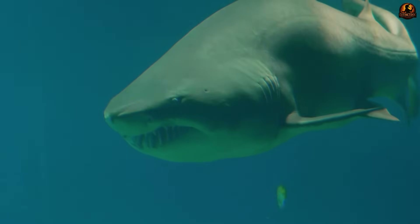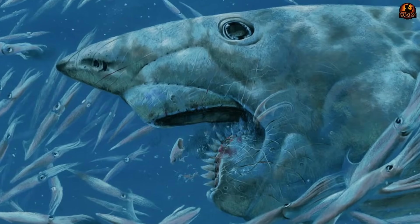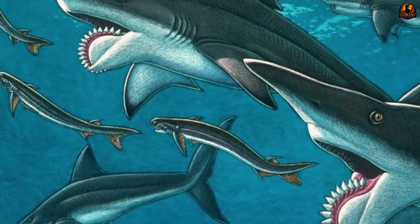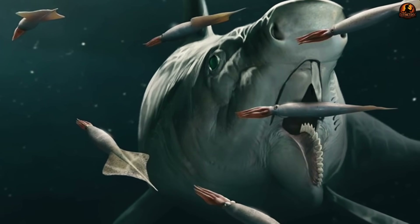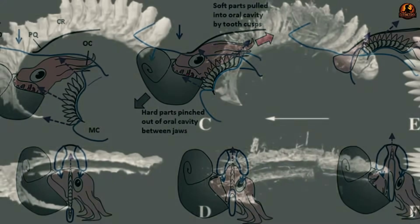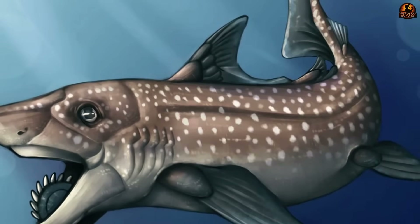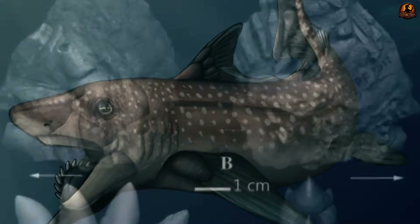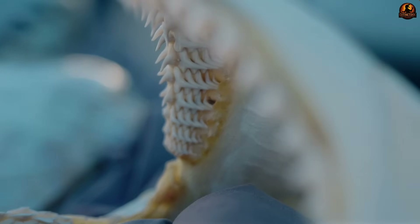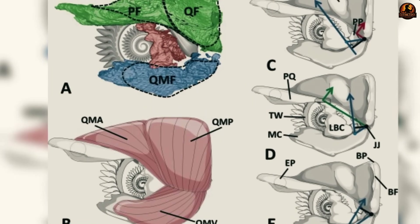Helicoprion was not a bony fish, but a cartilaginous one belonging to a lineage called euchondrocephaly — the stem group related to modern chimeras. That made comparisons with classic shark anatomy misleading. Modern chondrichthians, including sharks, rays, and chimeras, follow certain rules of jaw suspension and tooth replacement. Their teeth grow in organised rows, their jaws hinge and close within strict planes, and their fins join the skeleton in predictable positions. But Helicoprion operated under somewhat different skeletal constraints, making attempts to fit a massive spiral onto a tail or snout anatomically implausible.